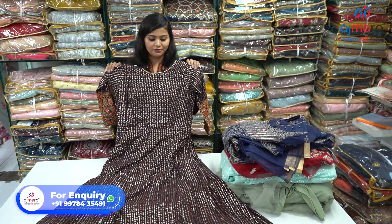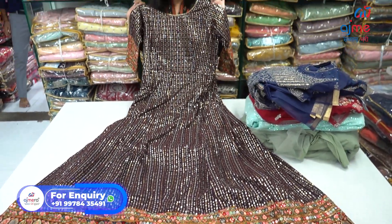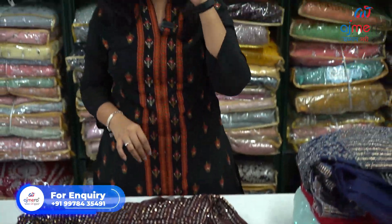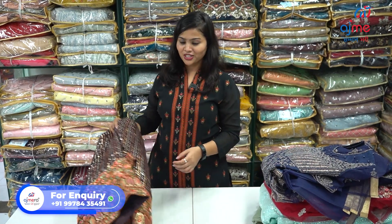Isn't this very unique and very pretty? If you want to keep this kind of beautiful variety at your place, you can come to Ajmera Fashion because we have a wide range of collection in gowns, kurtis, lehenga, and a lot of varieties. If you want to start your business of clothes, come to Ajmera Fashion. For more details, numbers are on screen — just call or message there. Our online sales executive will provide you further information.